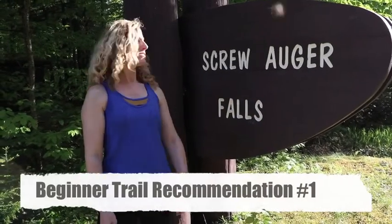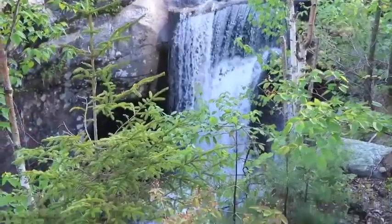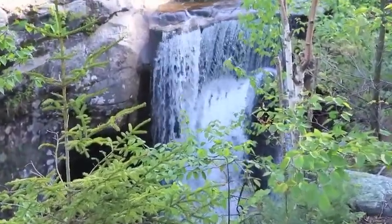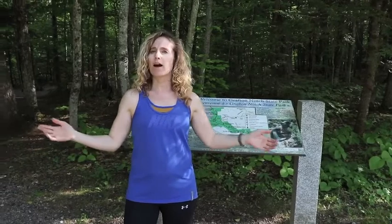The first of these trails is Screw Auger Falls. If you're new to hiking, my best advice to you is just to get out there and try it. Start small. You don't want to start too big and then end up hating hiking because you overwhelmed yourself. This is a .4-mile out and back hike.